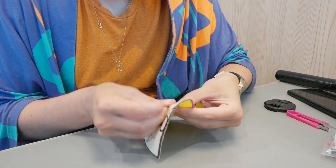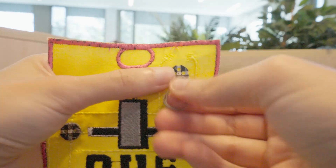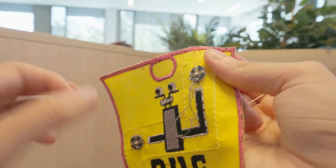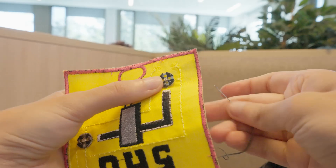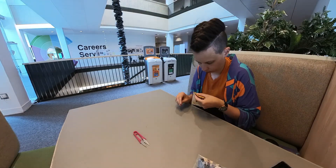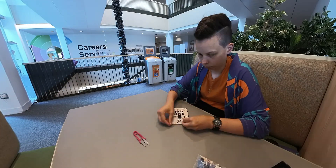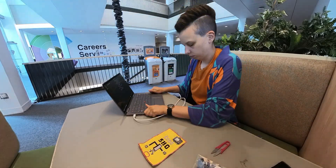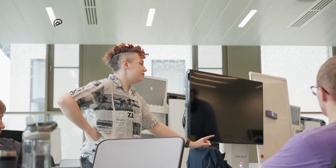That took a bit of time, and it was actually the first time I used conductive thread. It has a very interesting texture — fuzzy and sturdy at the same time in a way. My goal was flashing CircuitPython onto the ESP board, but I somehow failed and then ran out of time because I had to jump into my first workshop.